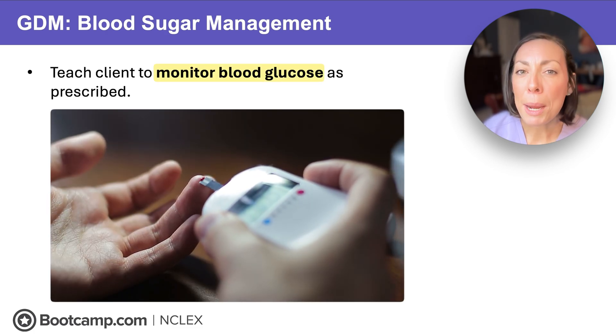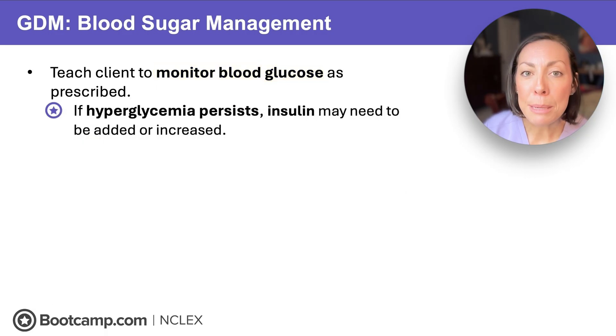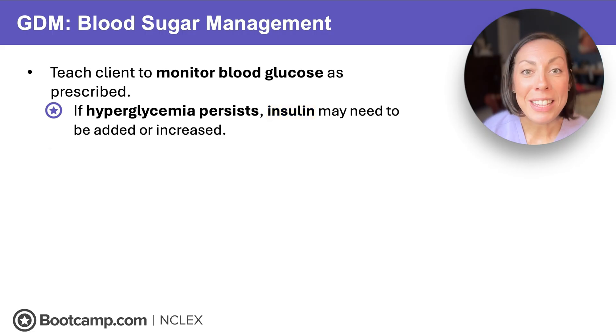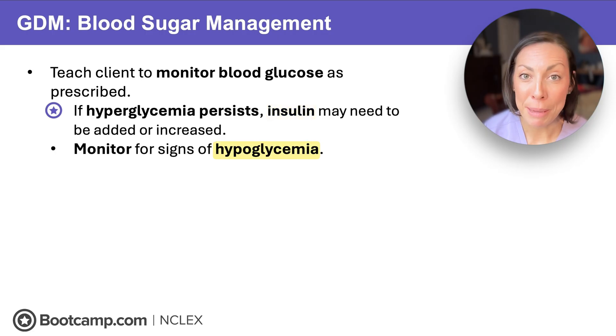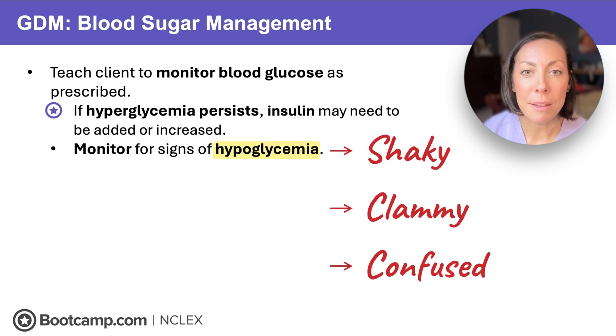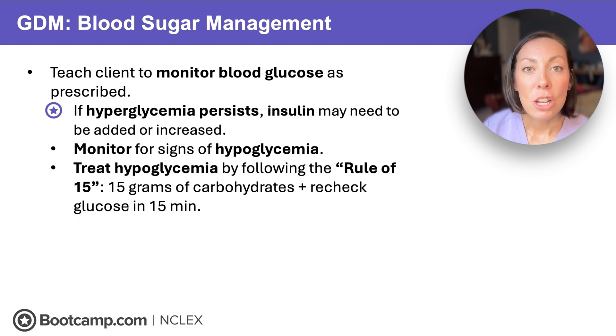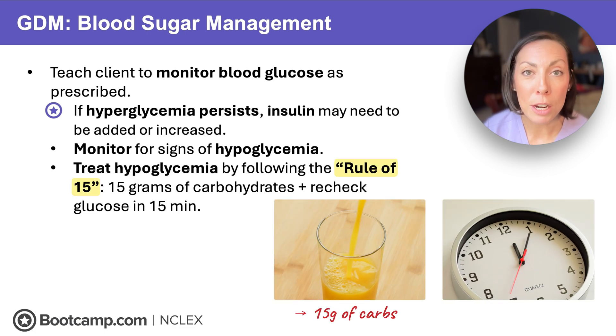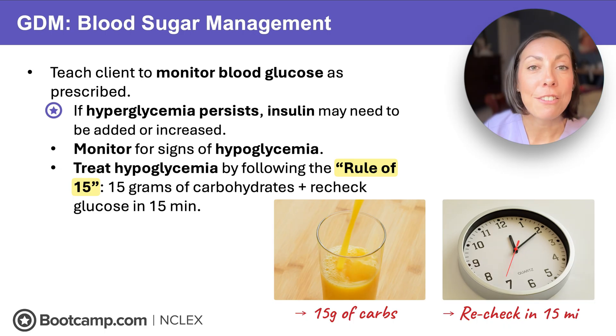What if hyperglycemia persists? That means diet and exercise likely aren't as effective as we'd like, so we may need to add or increase insulin. First food and fitness, then insulin if needed. And don't forget — these clients need to know hypoglycemic management too. Watch for signs like being shaky, clammy, and confused, which means they're hypoglycemic. We treat hypoglycemia with the rule of 15s: 15 grams of carbs followed by rechecking in 15 minutes.